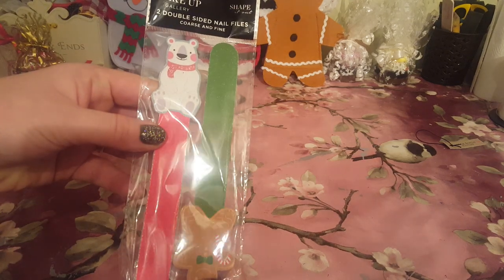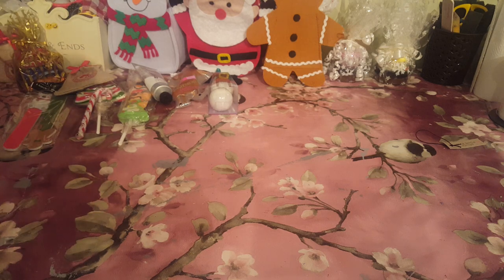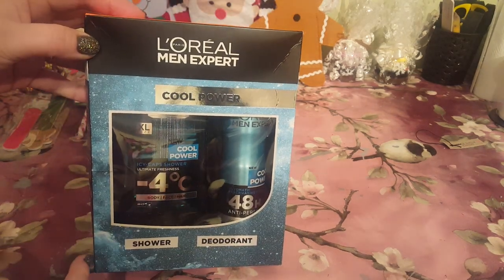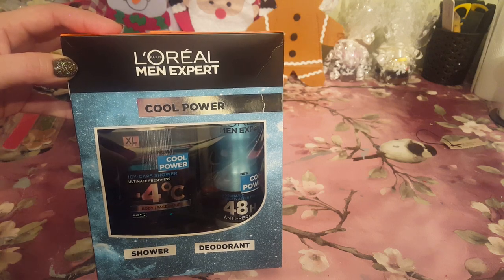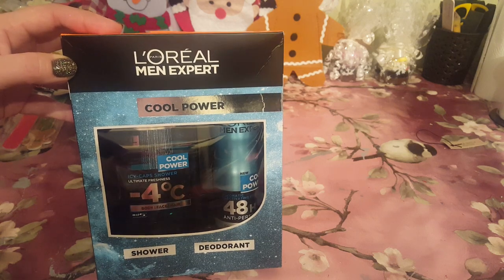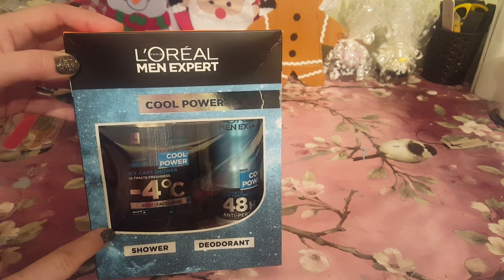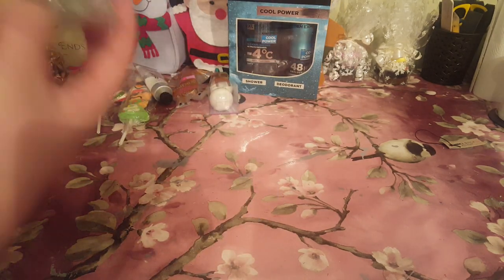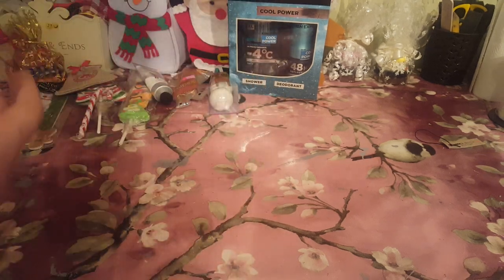Some tiny little nail files - that's any age girl who would like those, or even boys if they like doing their nails. Another thing for the men: these were on offer in Asda, a smelly set, and these would be great when you get boys that are starting to think about their appearance a little bit more. These would be fab all the way up to adults, dads, granddads. They're six pounds but on a three-for-two at Asda at the moment. You've also got your little tubs of sweets in Poundland - they'd be very very good.